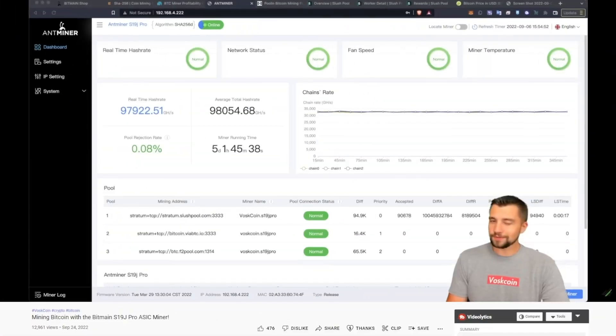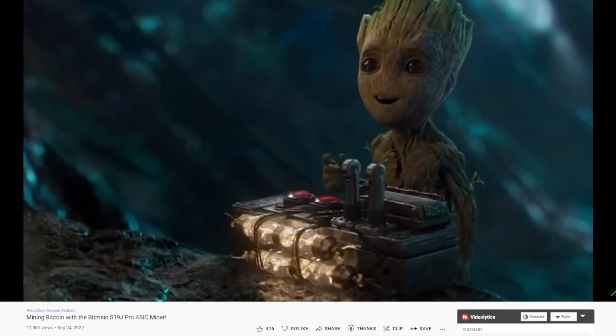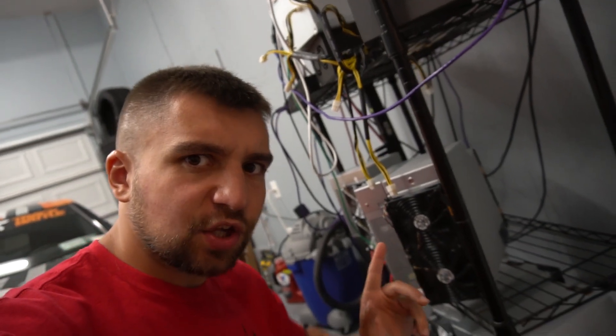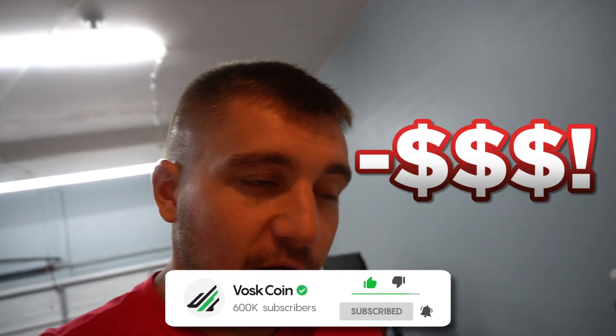I'm addicted to mining and today we're going to talk about mining bitcoin yet again. This is an updated review on a bitcoin miner, specifically the Bitmain Antminer — yes, it is the one with the cool black design. How much is it making? Is it worth it, or am I about to go bankrupt? Find all this out and more in today's video.